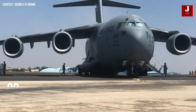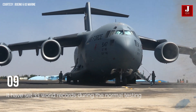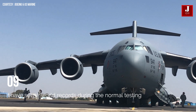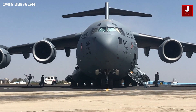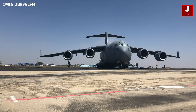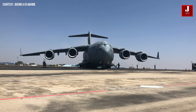The C-17 has set 33 world records during normal testing, including payload to altitude, time to climb, and the short take-off and landing mark, in which the C-17 took off in less than 427 meters, carried a payload of 20,000 kilograms to altitude, and landed in less than 427 meters. In 1998, it completed the longest airdrop mission in history, flying more than 14,816 kilometers from the United States to Central Asia.